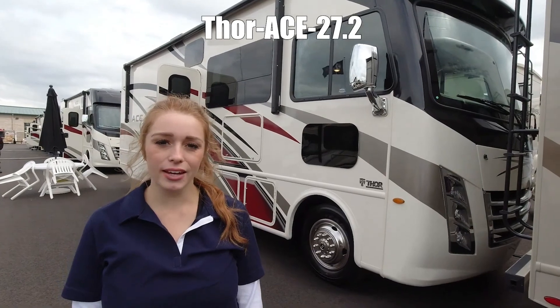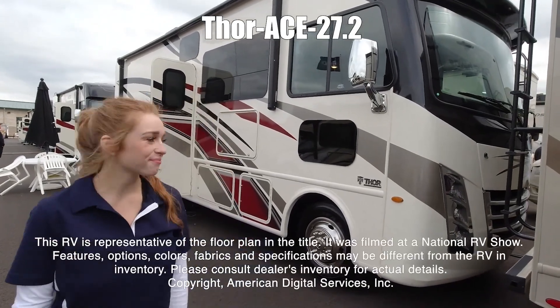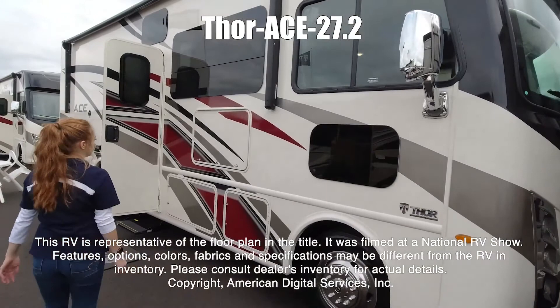Hello, my name's Kaylee. This is an Ace by Thor, model number 27.2. This RV is representative of the floor plan made by this manufacturer.